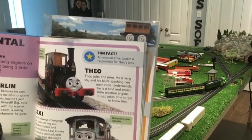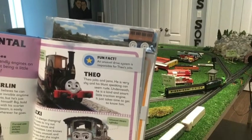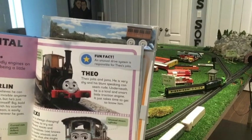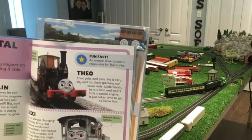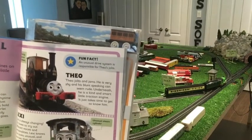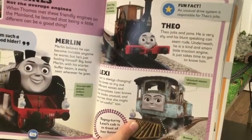Underneath, Theo is a kind and smart little traction engine. It just takes time to get to know him. Fun fact: an unusual drive system is responsible for Theo's jolts. Lexi — Lexi is always changing. She loves to try out different voices and personalities.